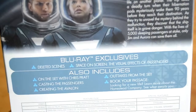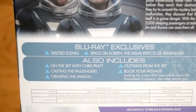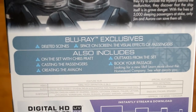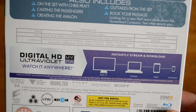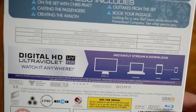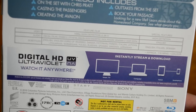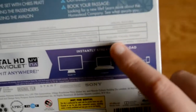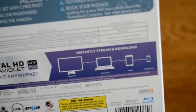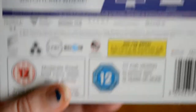Here is the back. Special feature wise we have deleted scenes, Space on Screen, The Visual Effects of Passengers, On Set with Chris Pratt, Casting Passengers, Creating the Avalon, outtakes from the set, Book Your Passage, and Learn More About the Homestead Company. Subtitles include Danish, Estonian, Finnish, Italian, Latvian, Lithuanian, Norwegian, Polish, Russian, Spanish, Swedish and Ukrainian. The runtime is 116 minutes, and special features are available in Italian and Spanish.